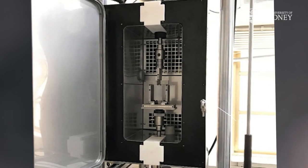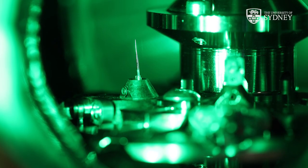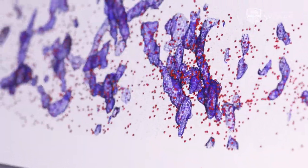Hydrogen makes alloys brittle, which is a major issue for a future hydrogen industry in Australia. We've been using this microscope to understand how this process works and how to mitigate it.